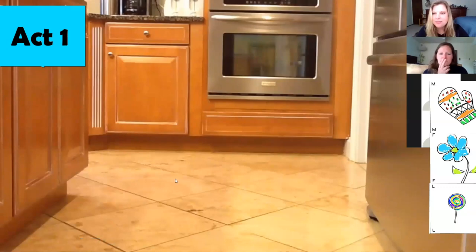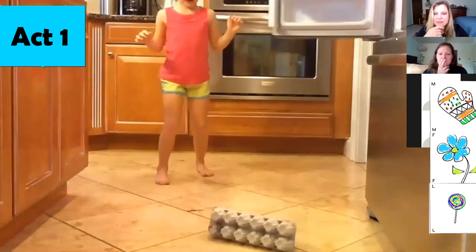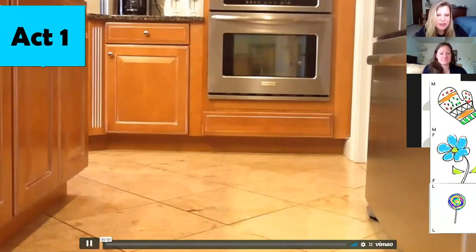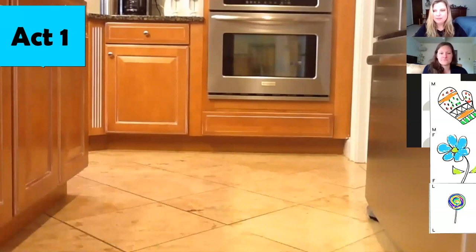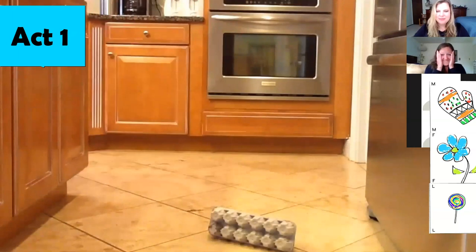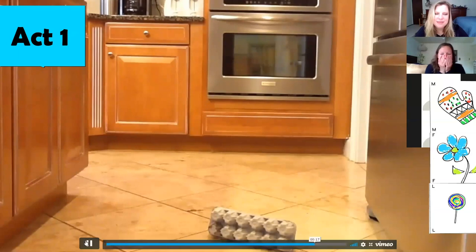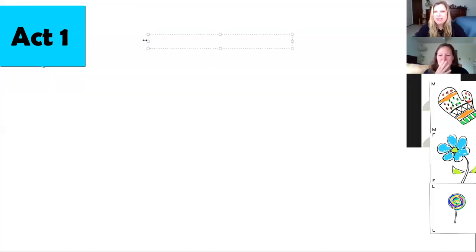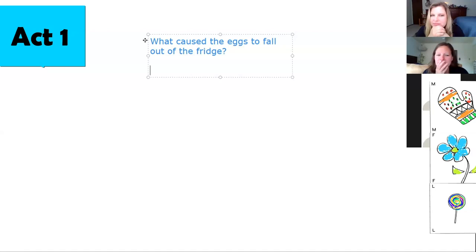Hey Red, can you give me some eggs please? Sure, Daddy. Daddy, the eggs dropped. Watch one more time, then share your thinking with us. Lollipop, did you notice anything or wonder about anything in that video? What put the eggs out of the fridge? Why did they?